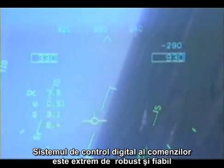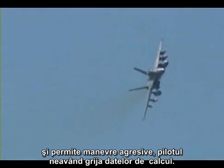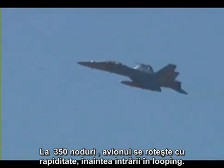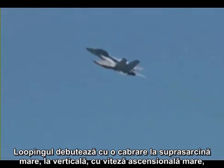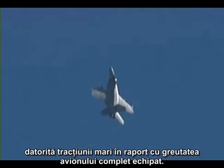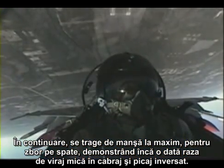The digital flight control system is extremely robust and mature and allows for aggressive maneuvering by the pilot, regardless of his inputs. Now at 350 knots, the airplane rolls demonstrate its high-speed roll ability before entering the square loop. The square loop begins with a high-G pull at the vertical, then a high rate of climb given its high thrust-to-weight ratio, even fully loaded. Then full aft stick is applied to inverted flight, demonstrating once again another high turn rate, high pitch rate square turn.